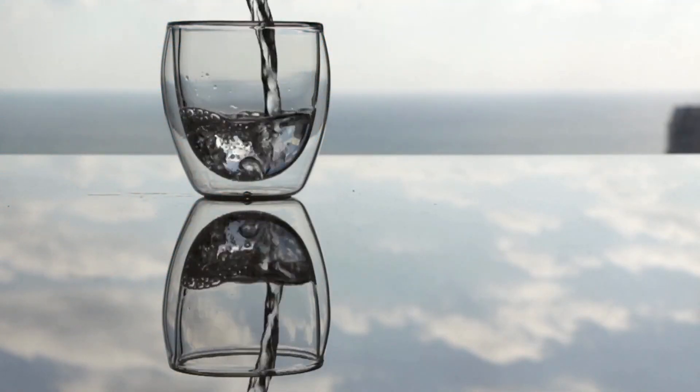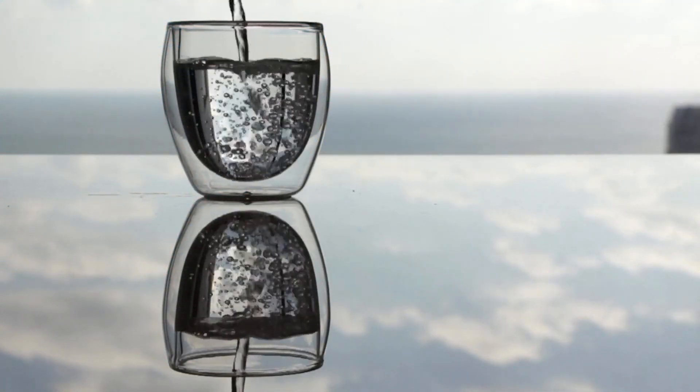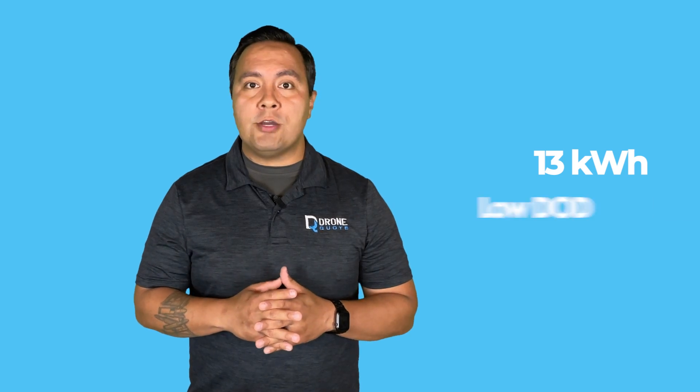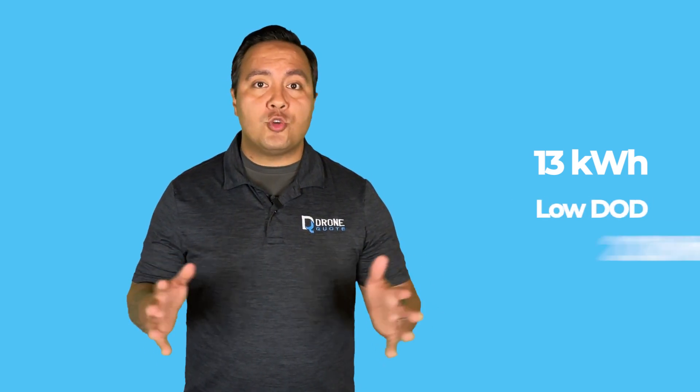The DOD also helps you choose the correct size battery for your home. If you use a lot of power, a battery with a high DOD may not last long during power outages, like how a small water glass won't quench your thirst if you are really thirsty. If you need more power, you may be inclined to increase the battery count for your home. A battery with 13 kWh and a very low DOD won't matter if you need 20 kWh — and that's where a second battery will come into play.